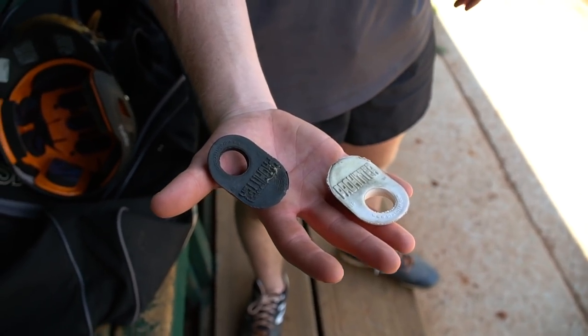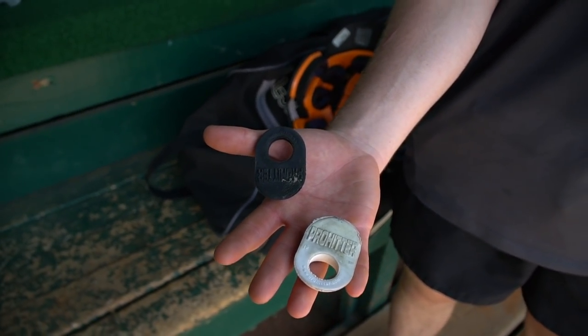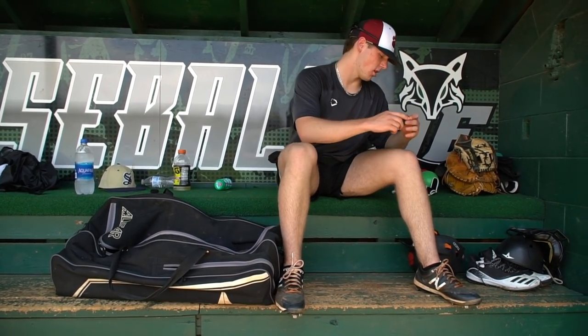Next, got the pro hitters. I've always used them. Great on my hand — I feel like I can get through the zone quicker with these, maybe add a little pop. Got a black and white one, and I also have a red and a yellow one, though I didn't bring them. I've always used them. I love them.